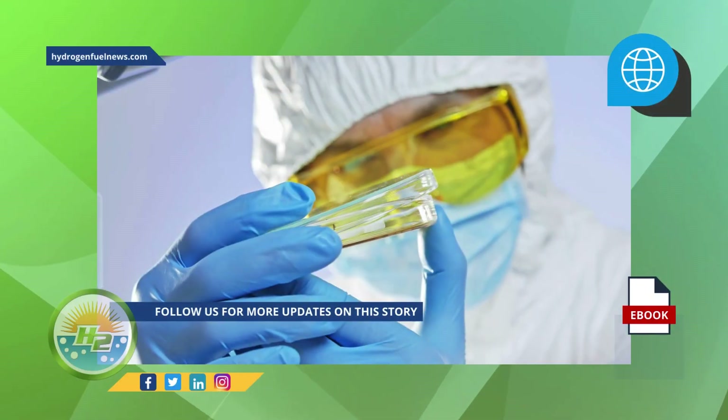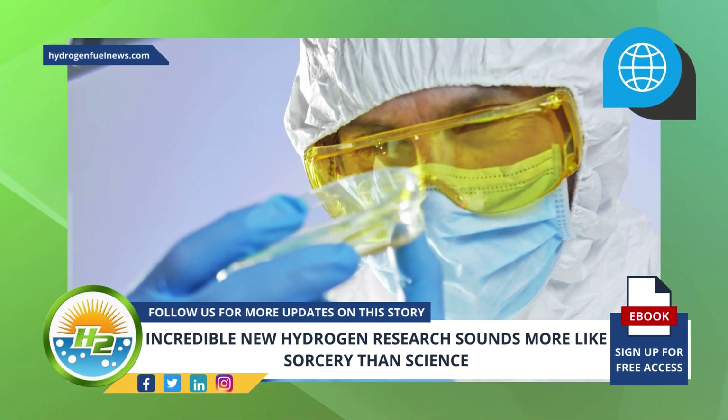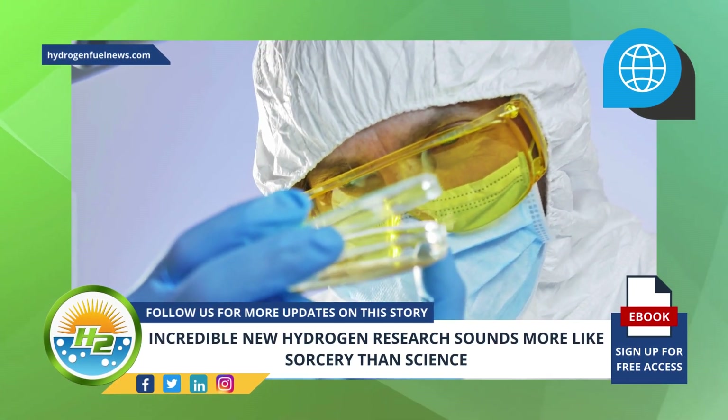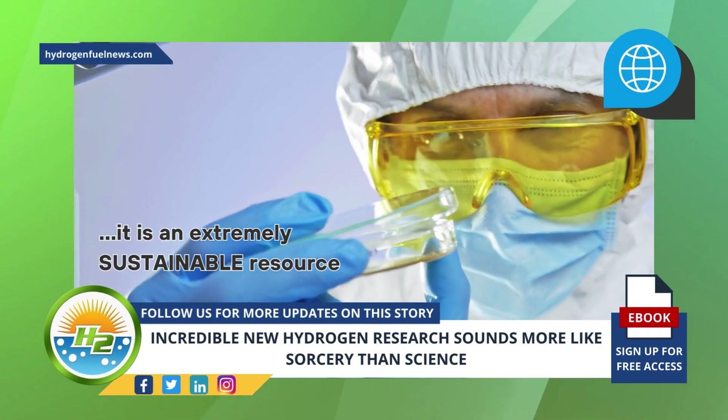Additionally, what makes the hydrogen research findings even more astonishing is that the bacteria that generates the enzyme can be grown in large quantities. As such, it is an extremely sustainable resource.